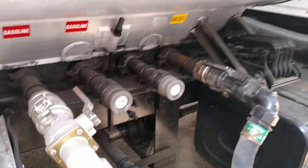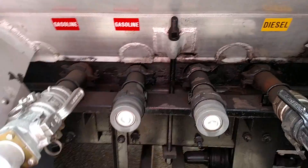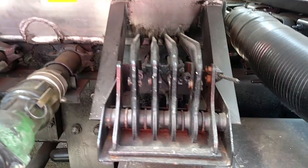It's got jumper hoses to move from each compartment, and these are your cable-operated internal valves.